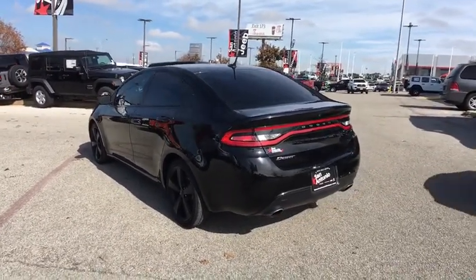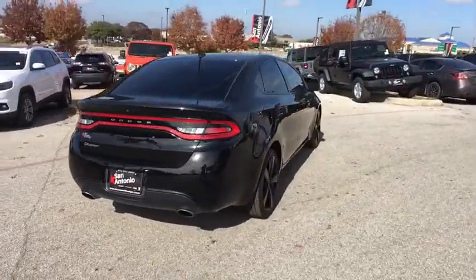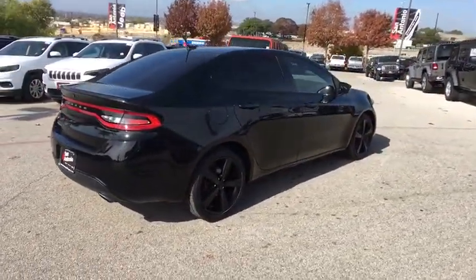Chrysler had previously applied the Dart name to a Ghia-built show car in 1956. This vehicle has less than 35,000 miles.